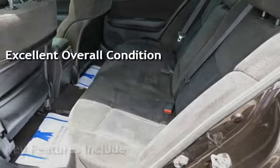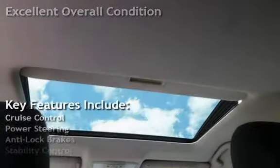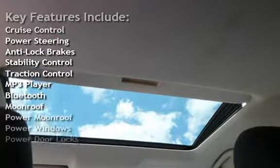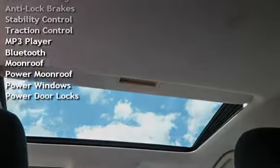Key features include cruise control, power steering, anti-lock brakes, stability control, traction control, MP3 player, Bluetooth, power moonroof, power windows, and power door locks.